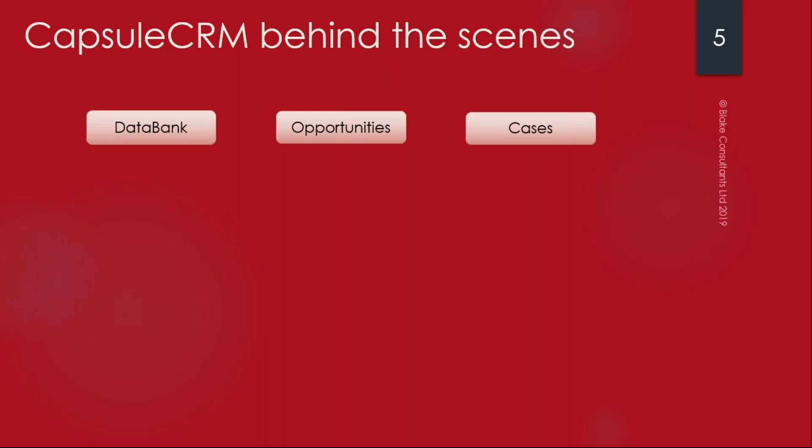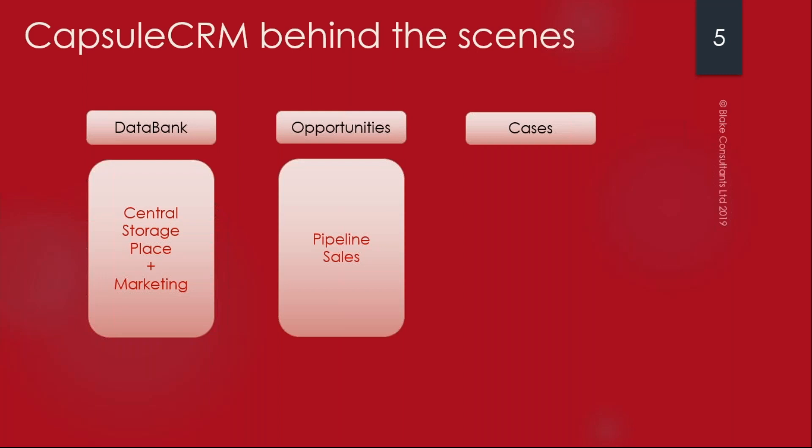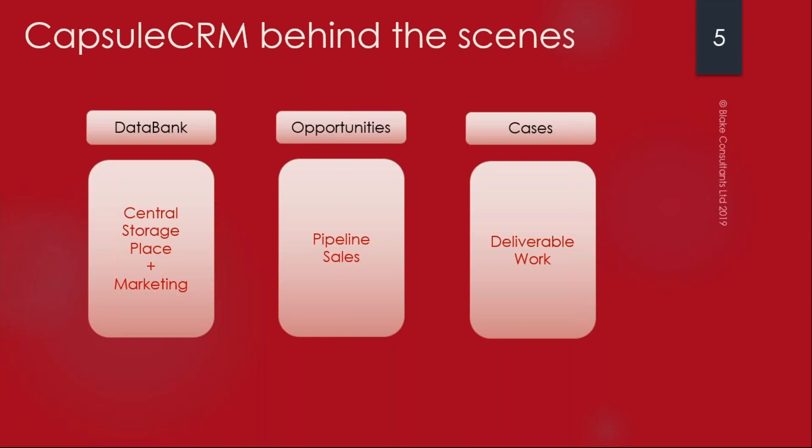I think of a CRM as a contact relationship management system rather than client relationship management, which is historically what it's been. When you think of it as contact relationship management, it opens up so many other doors. The data bank is where you store your contact data - a central storage place where you can start to do your marketing. Opportunities is where you manage your pipeline and encourage leads to convert to sales most efficiently. Cases is covered in more detail in video four.